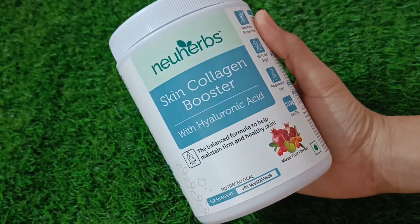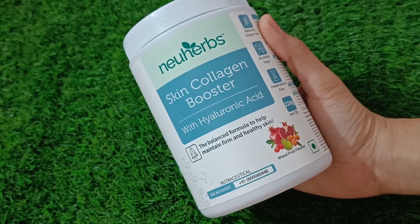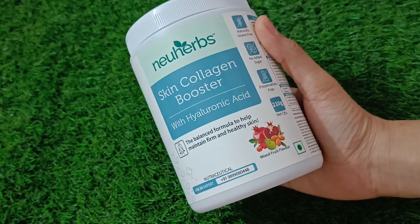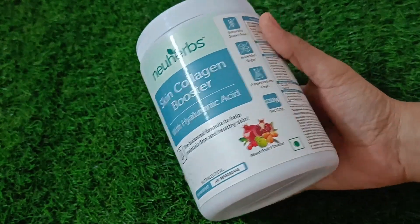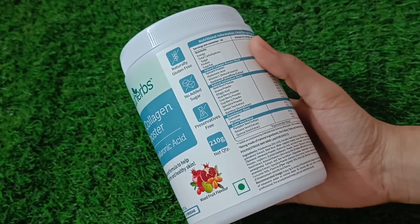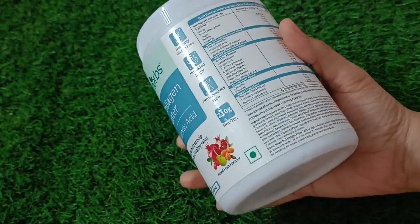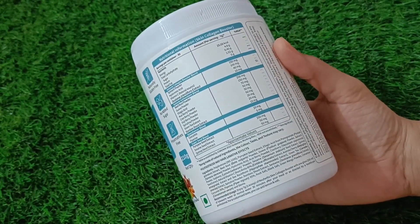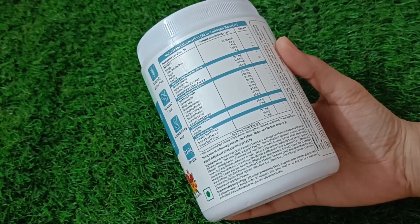In this packaging you receive the New Herbs Skin Collagen Booster with Hyaluronic Acid. As you know, hyaluronic acid helps hydrate and lubricate our skin, which is why our skin does not feel dry. On the product packaging you will get all the details. This product is gluten free, sugar free, and preservative free, which makes it a very good product.